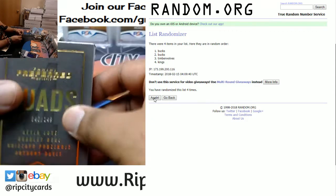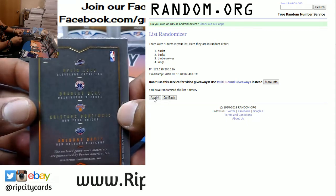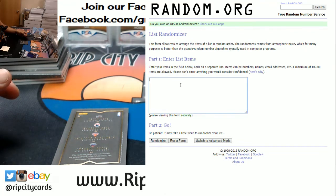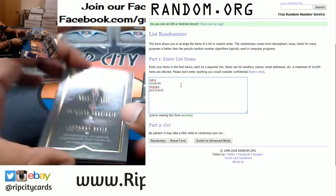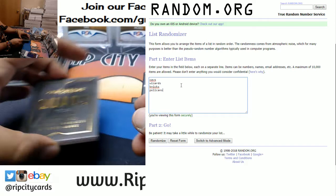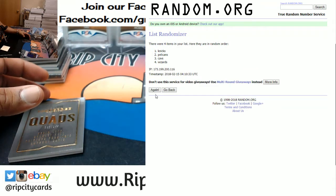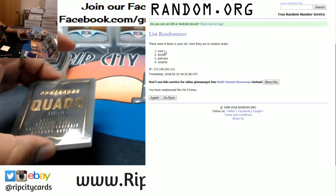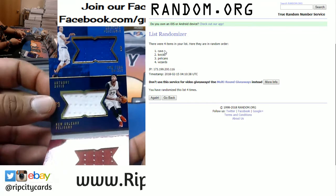And now we gotta random this quad — four different teams on that: Cavs, Wizards, Knicks, Pelicans. Going four times too. One, two, three, and the money shot four — going to the Cavs. The booklet goes to the Cavs.